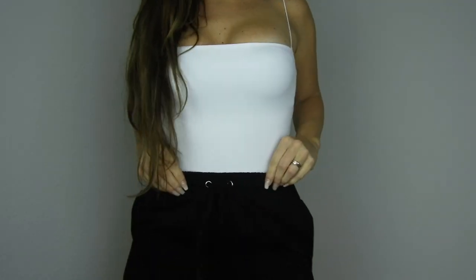Here are the white Leila bodysuit and the joggers together. I went a size down in the joggers and they fit absolutely perfect. The white bodysuit looks great with the joggers, and it's not see-through, so it fits really perfectly.